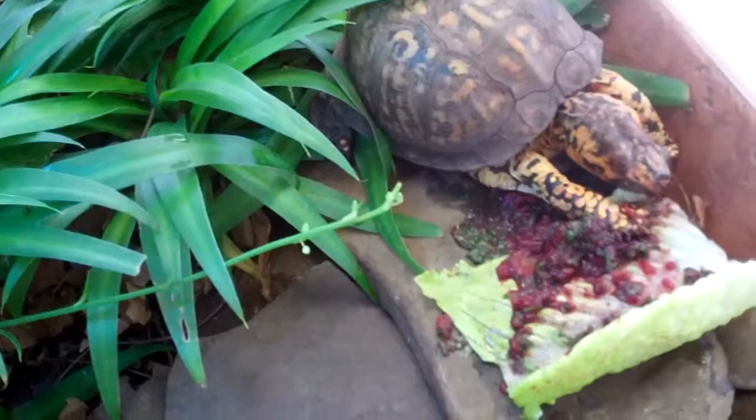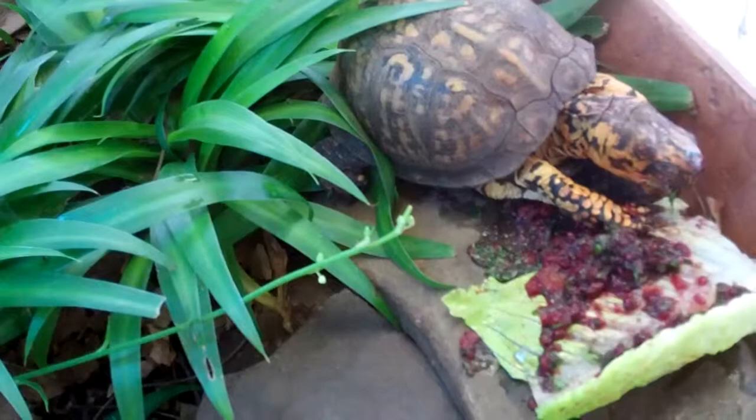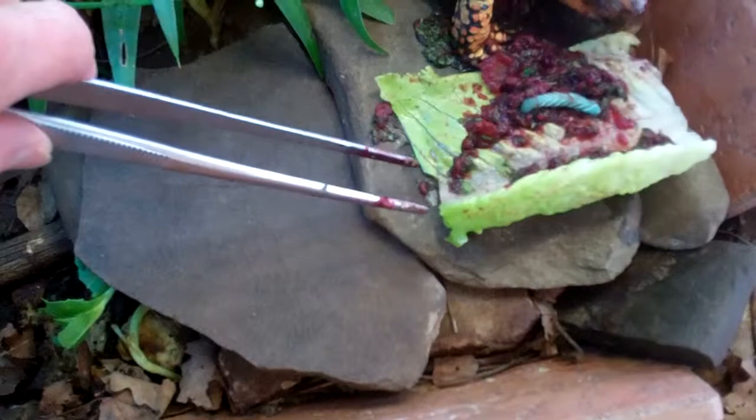These hornworms are a better choice than mealworms. I don't feed Sparky mealworms because they have kind of a tougher skin. The superworms, I think, are a better choice too. And Sparky just ate that one.